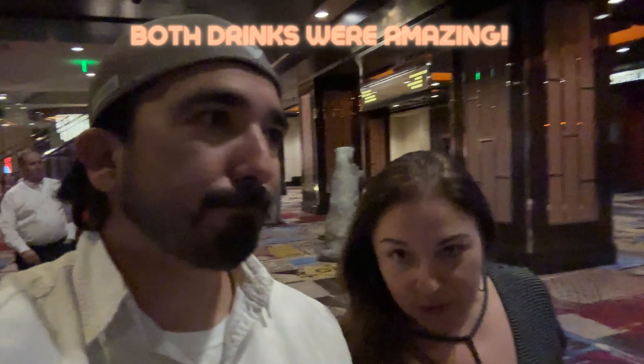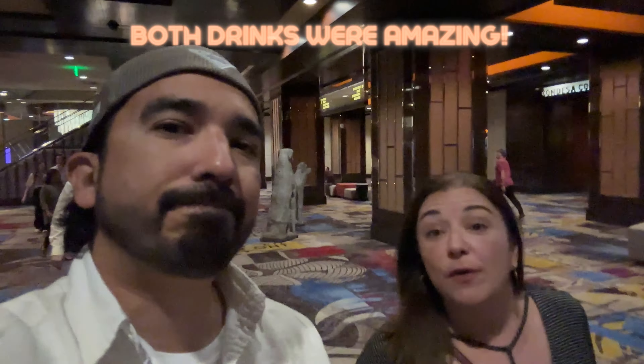All right guys, so we just got out of the ski lodge — amazing place, really good. Christian was the bartender who took care of us. He was super awesome, super cool guy. I gotta say, I think the two drinks we got there were the best two drinks we've had so far. We've now done four of the six lounges here at the Cosmopolitan. If you haven't checked out the ski lodge and had a drink there, definitely do it — it's a fun place.